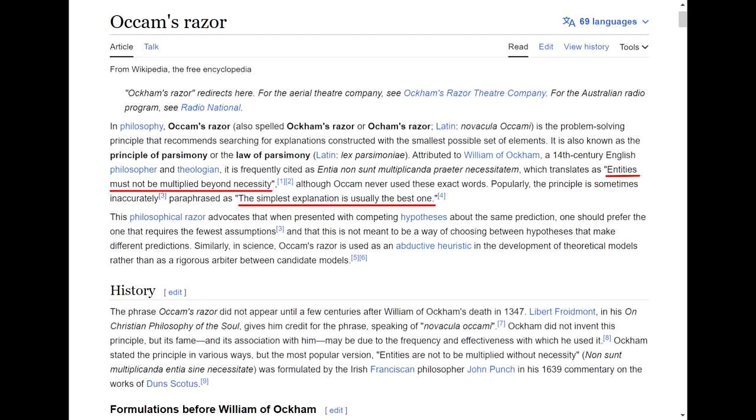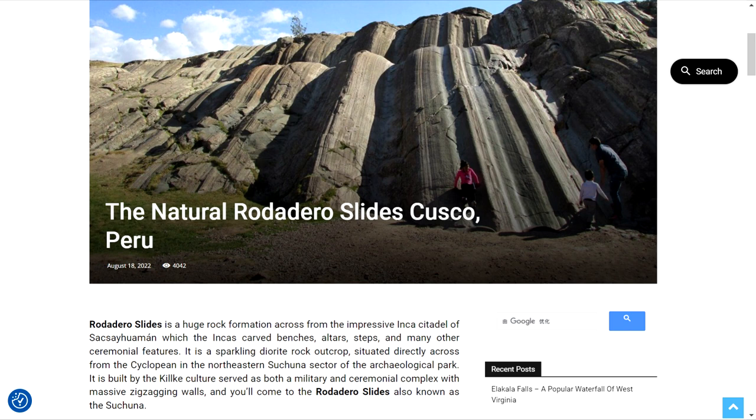Let's remember the methodological principle known as Occam's razor, formulated by the Franciscan monk William of Occam. The principle states: entities must not be multiplied beyond necessity — or in another formulation, the simplest explanation is usually the best one. Let's take this razor in our hands and cut off all the mythical and mystical elements — extraterrestrials, reptilians, ancient advanced civilizations — and simply look around attentively. For example, at this rocky relief formed by volcanic lava, as scientists believe. This is the Rotadero Formation, located near the fortress of Sacsayhuaman.